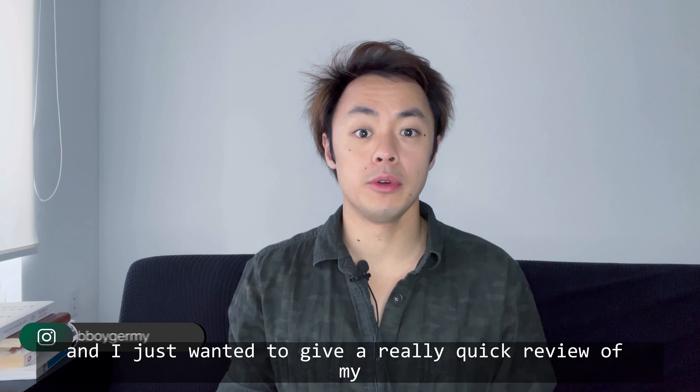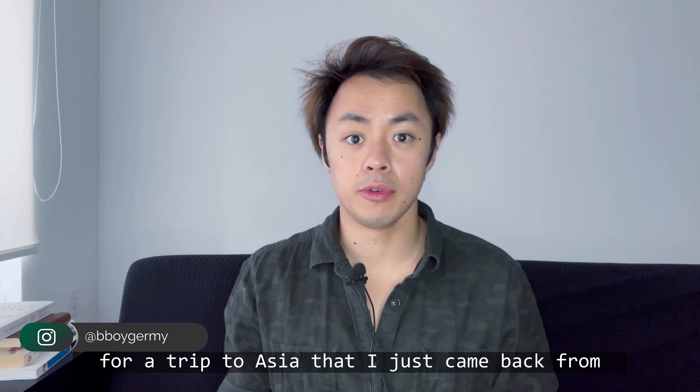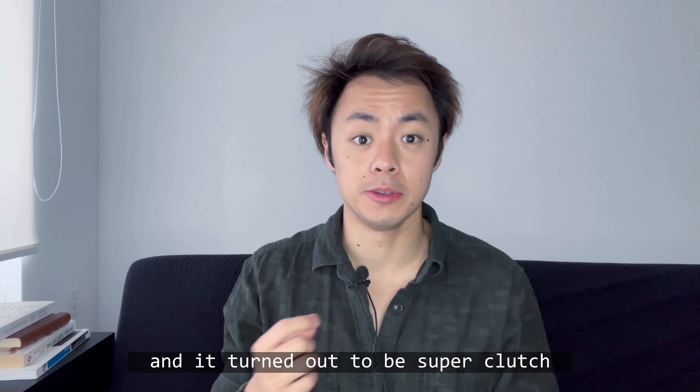Hey there, this is Jeremy G and I just wanted to give a really quick review of my Conair travel hairdryer. I picked this up recently for a trip to Asia that I just came back from and it turned out to be super clutch.